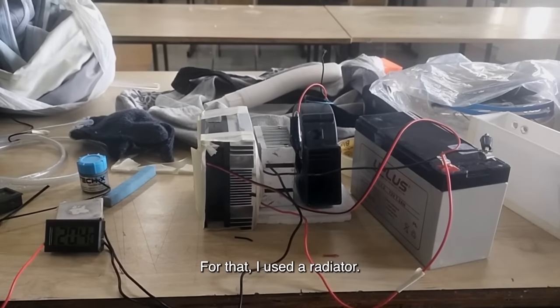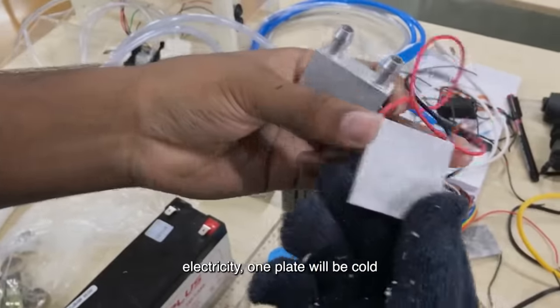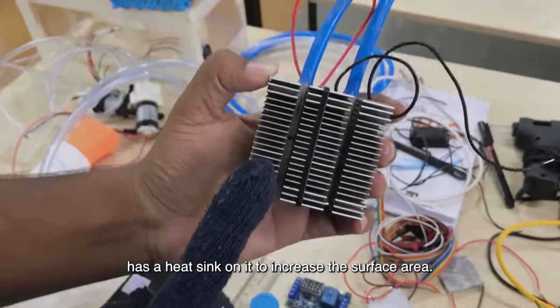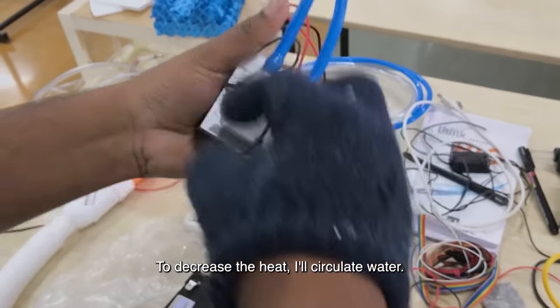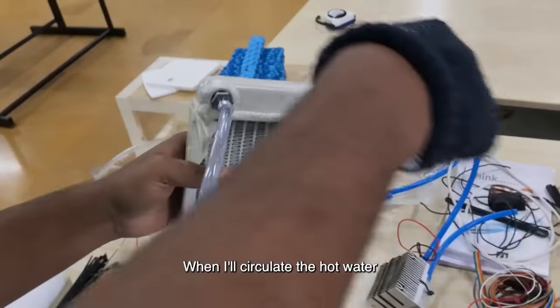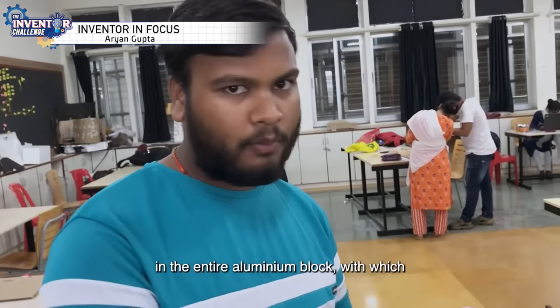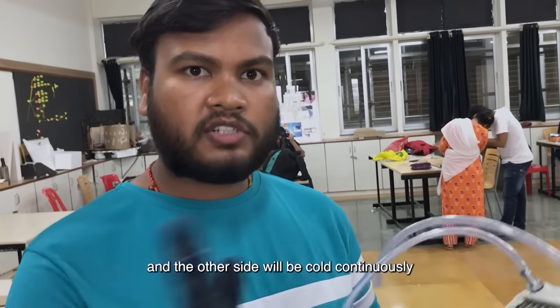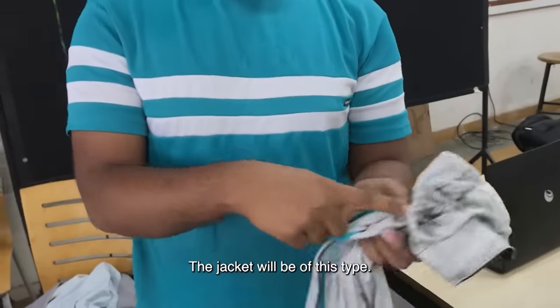Then I added a radiator. The Peltier device, when electricity is passed, makes one plate cold and the other warm. I used a heat sink on the surface and on the other side an aluminum block to remove the heat. The water circulates through the aluminum block continuously and becomes cold, so the air passing through it becomes cold and connects via pipe to the jacket.